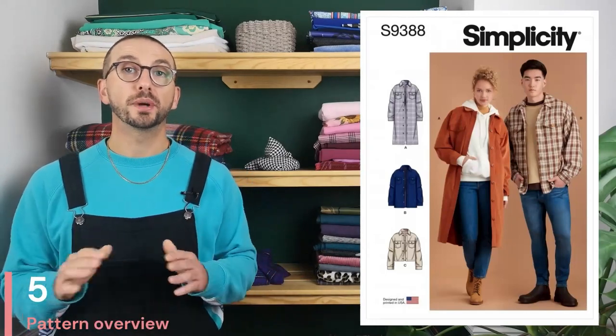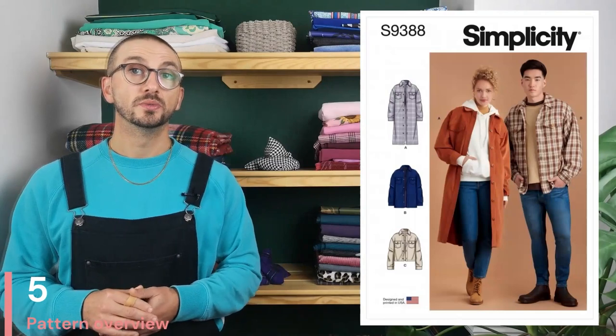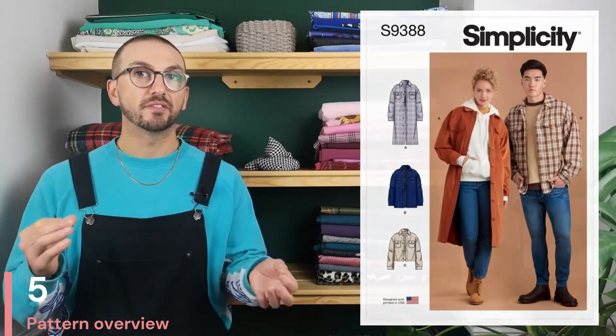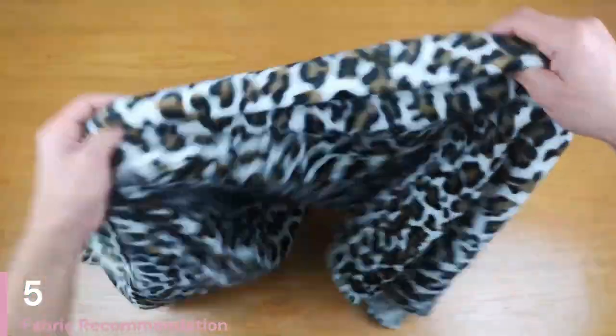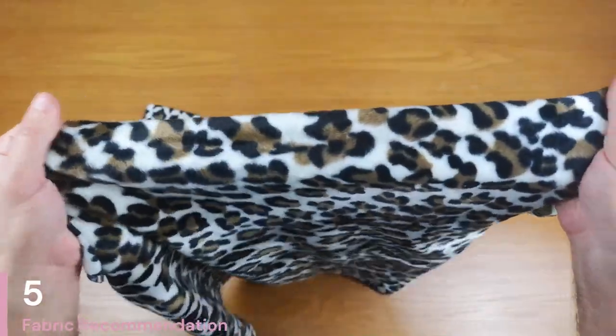As you'd expect from Simplicity the instructions are nice and clear, so although it's listed as intermediate it's a great choice for beginners looking to level up their skills and try things like setting in collars and sleeves and adding buttons and buttonholes. Denim, cord, flannel, or even a heavy wool would all work perfectly for this jacket and you can add your own personality with different button choices. It's the perfect autumn or early winter jacket, however if you wanted to swap the existing lining for a full lining it would be more suitable for winter, especially with a thicker fabric. The fabric I've chosen is this amazing faux fur from the Minerva Core range — it's 100% polyester, non-stretch, and comes in a variety of colours and styles. I've opted for the snow leopard pattern.